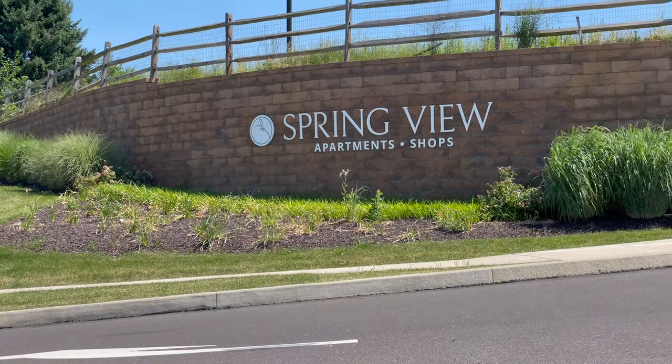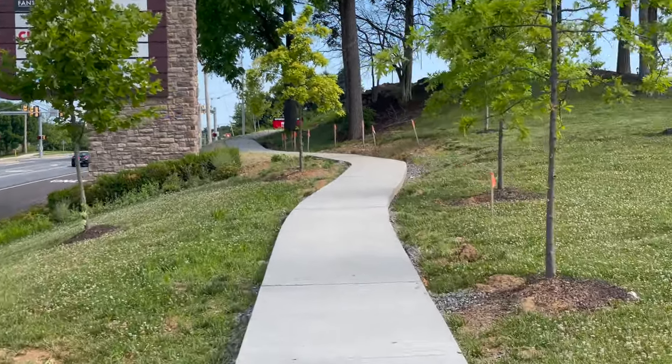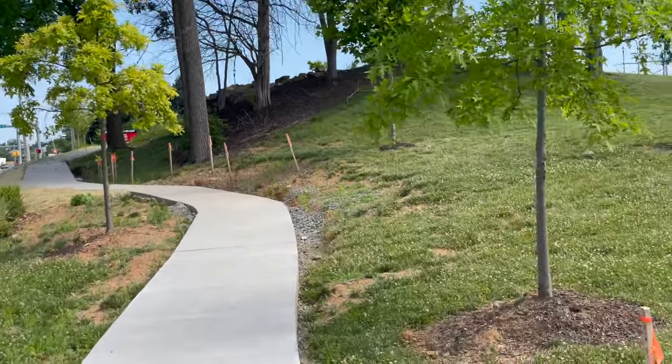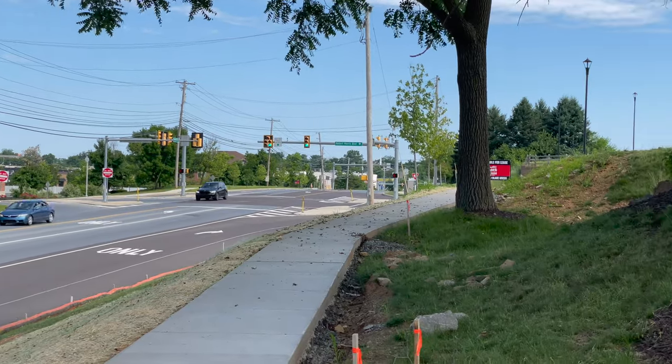Hi guys, this is Tiffany Nelson, local realtor in the greater Allentown area. Today we're going to take a quick look at Springview Apartments. This apartment complex is called Springview — it's very new; I don't even think they're finished all of the buildings yet.